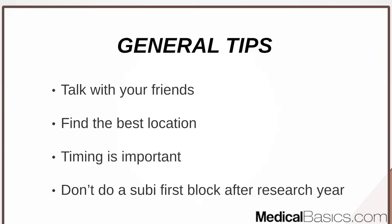Just like during third year, talking with your friends and finding the best rotation site is important — finding which place will best help you succeed and when to do it. A lot of sub-Is also involve away rotations. Even site to site, going from a county hospital to a VA to an academic hospital, every site will be different, so talk with upperclassmen to figure out where's best for you. Also, if you did a research year, it's probably not the best idea to do a sub-I immediately after. Ease into it with an easier rotation first, then build up to your sub-I, especially if it's in the specialty you want to pursue.